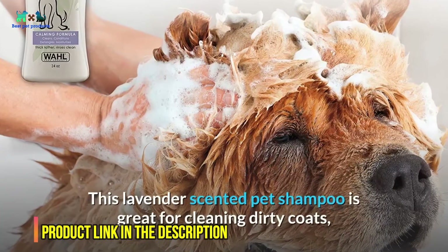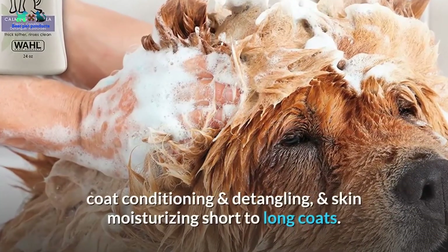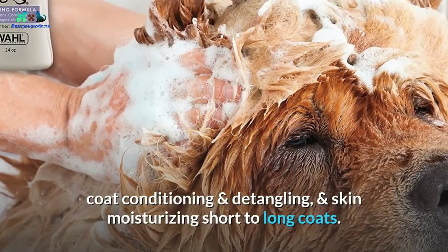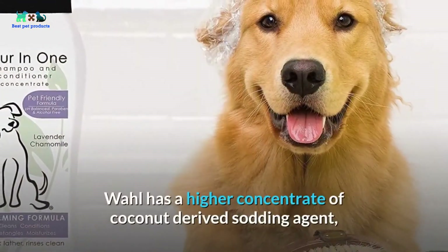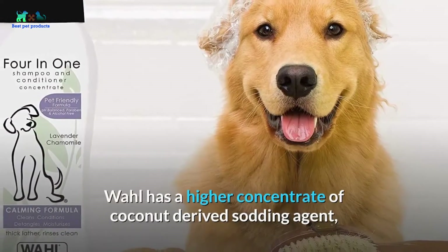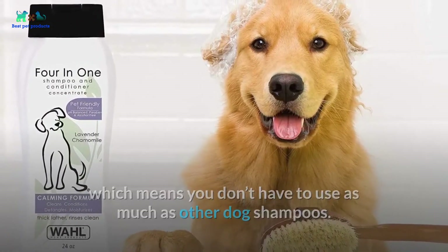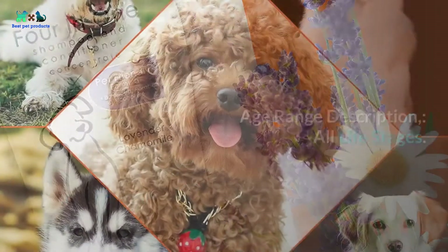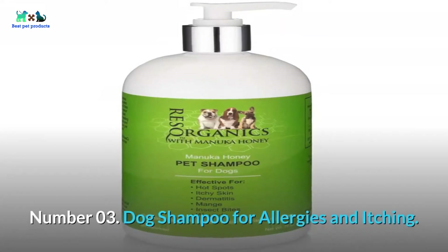Number two: Wahl Four-in-One Calming Pet Shampoo. This lavender-scented pet shampoo is great for cleaning dirty coats, coat conditioning and detangling, and skin moisturizing for short to long coats. Wahl has a higher concentrate of coconut-derived foaming agent, which means you don't have to use as much as other dog shampoos. Allergy friendly and smells good too. Suitable for all life stages.